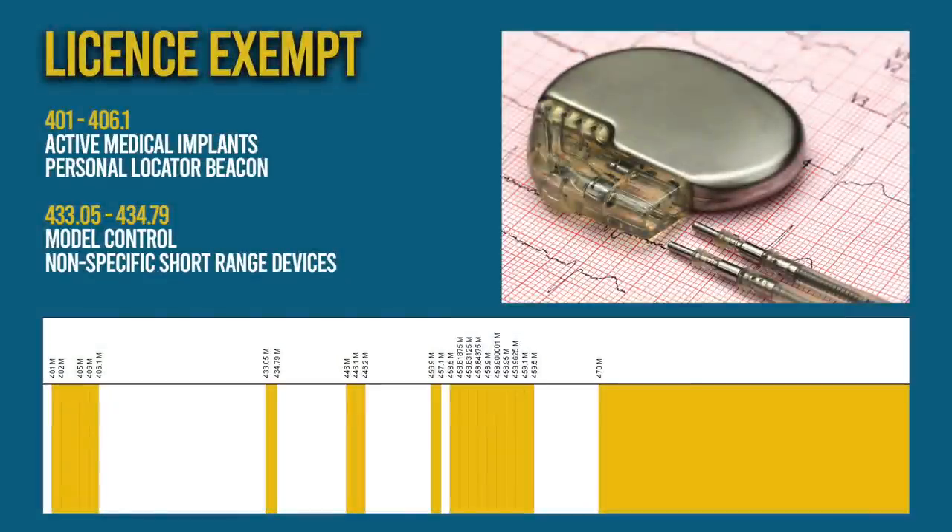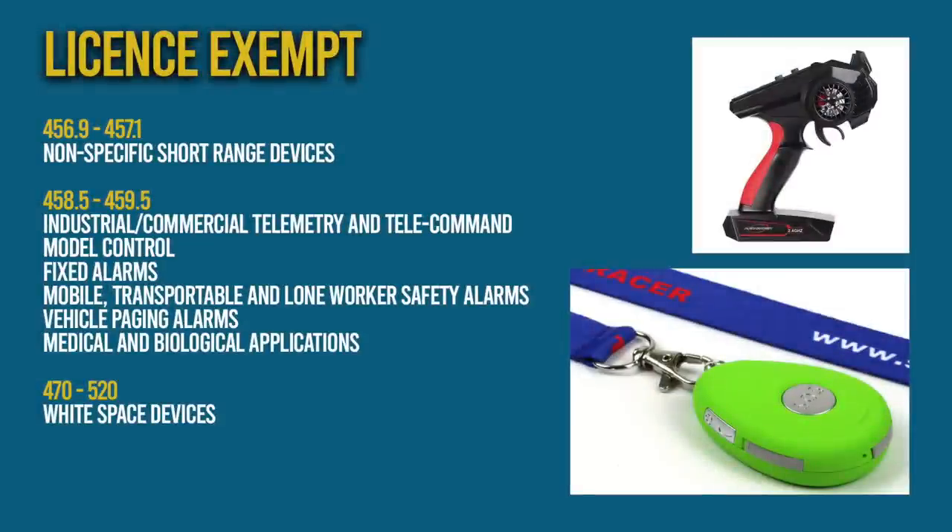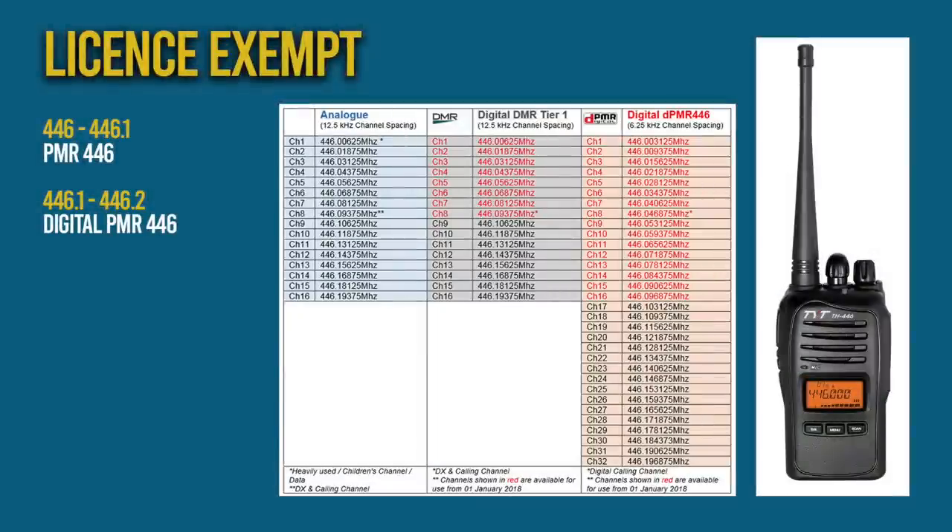The license-exempt frequencies within UHF are crowded with car key fobs, personal locator beacons, medical implants and model remote controls. Another big user is things like tyre pressure monitors and other vehicle sensors, as well as innumerable telemetry devices. Two-way voice comms aren't permitted within these frequencies; however, there is one license-exempt allocation which is PMR446 and digital PMR446.